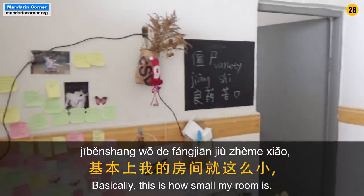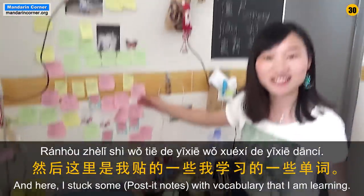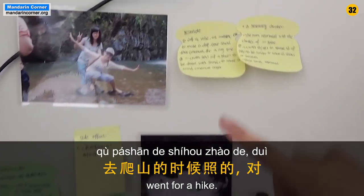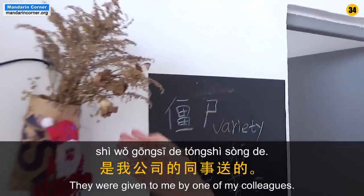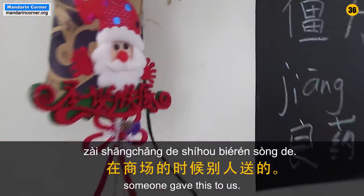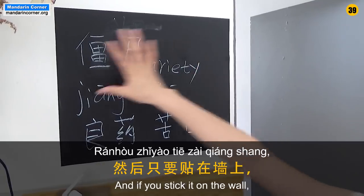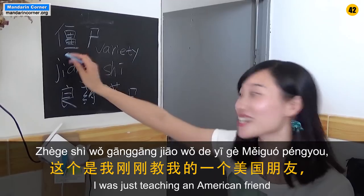Basically, my room is so small. I'm still living here. This is my learning language material. This is my best friend — we go to the mountain together. You can use this to write on the wall.